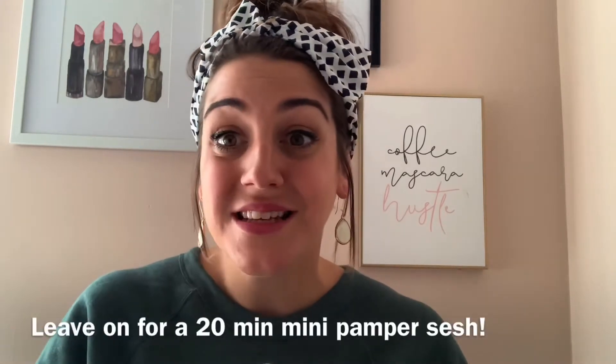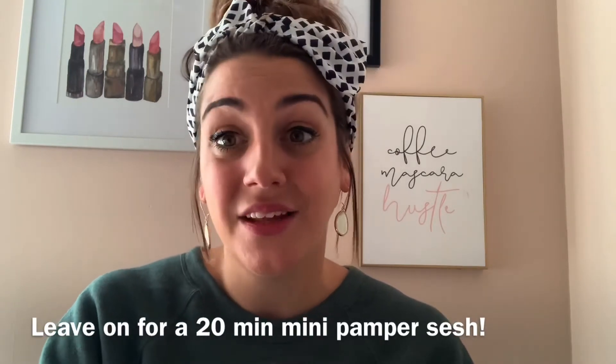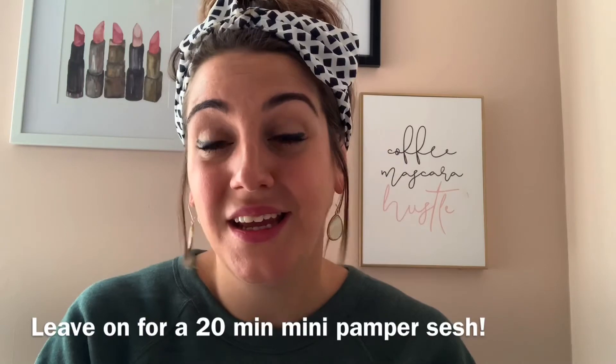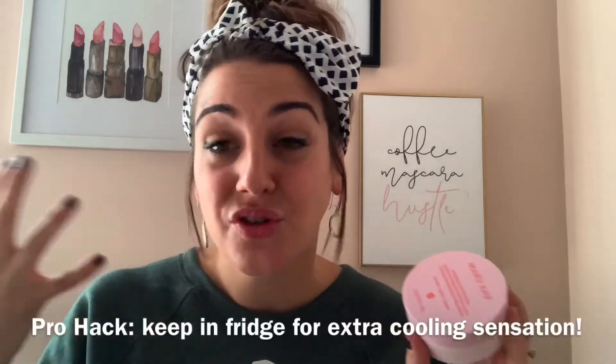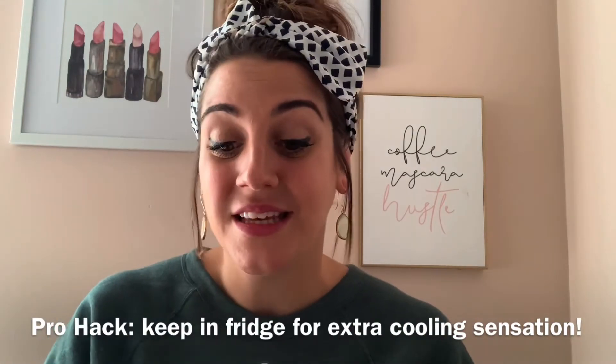You can leave them on for about 20 minutes — it's like an awesome little pampering session. You put them on and they feel very cooling instantly. You can keep them in the fridge if you want an extra cooling sensation. And I cannot recommend these enough.